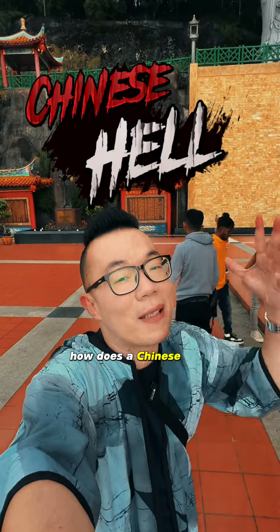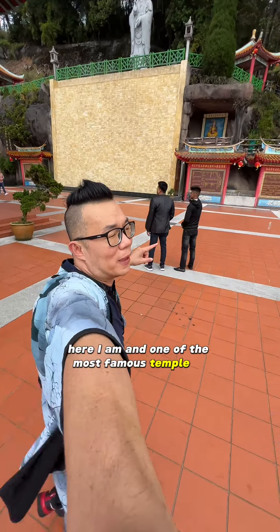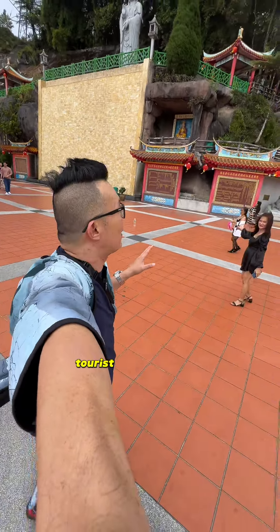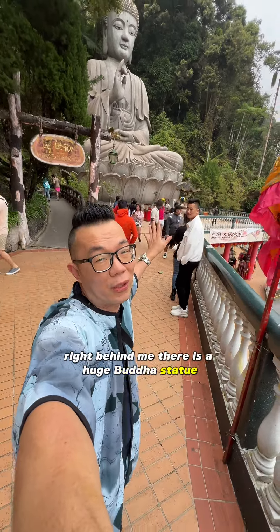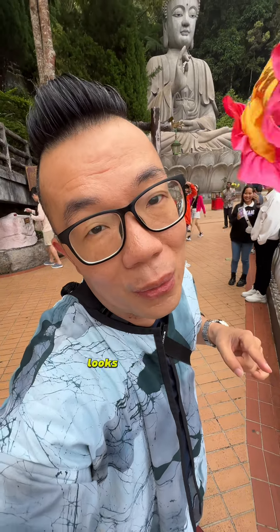Have you ever wondered how a Chinese hell looks like? Right here I am at one of the most famous temples in Malaysia in Genting Highlands — the Chin Swee Temple. It's also considered one of the best tourist attraction areas. Right behind me there is a huge Buddha statue which stands around 30 meters tall. Let's go and see how a Chinese hell looks like.